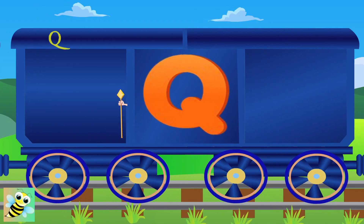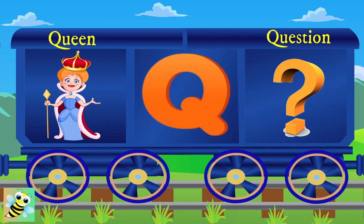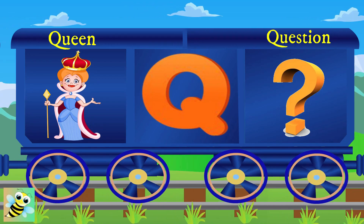Now, that's Q. Q for queen, and queen is beautiful. Q for question, and the symbol is this.